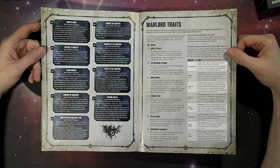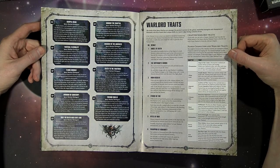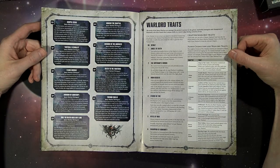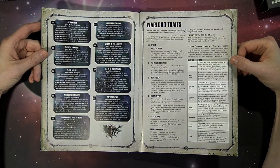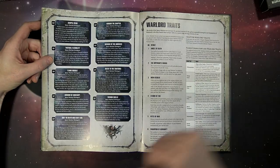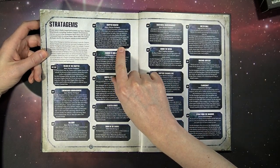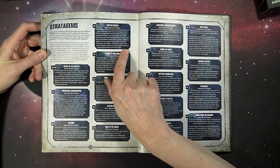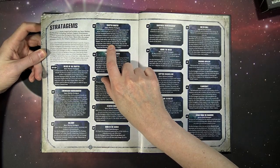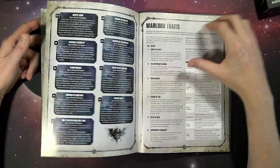Then your Warlord traits — you just get to choose them. Lots of good ones: Angel of Death, rerolled Charge Rolls for the Imperium Sword, Iron Resolve which adds 1 to the Wound Characteristic of your Warlord — that can help you out with Gravis. Storm of Fire: whenever you roll a Wound Roll of 6 or more for a Friendly Chapter unit within 6 of the Warlord in the Shooting Phase, Armor Penetration is increased by 1 — super good. Automatically passing morale within 6 inches, and adding 1 to hit or wound rolls for the Warlord in the Fight Phase when targeting enemy characters. The Chapter Master ability lets you reroll any failed hit rolls for Friendly Chapter units within 6 inches — a little better than a Captain, which is why they did it that way.